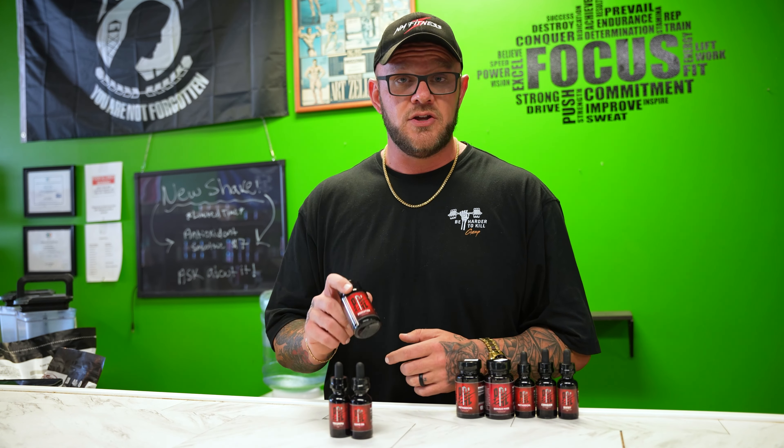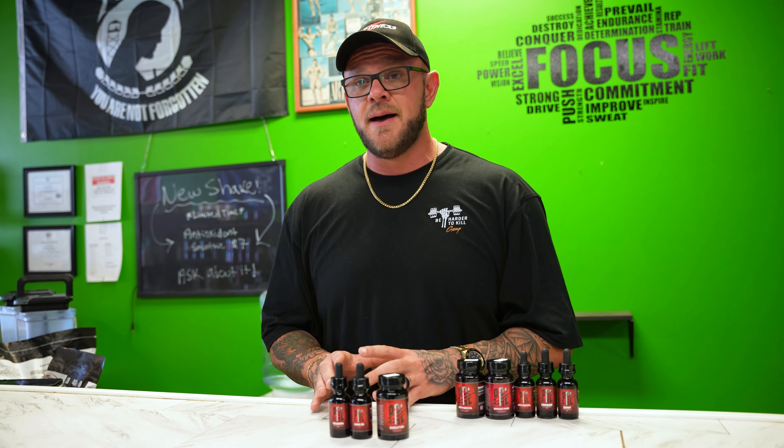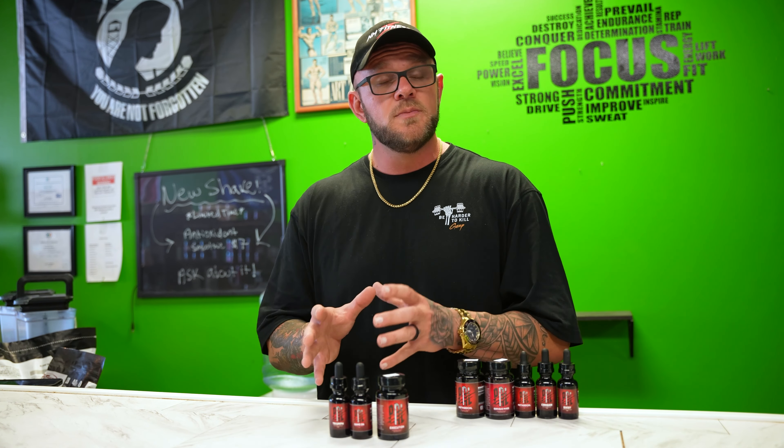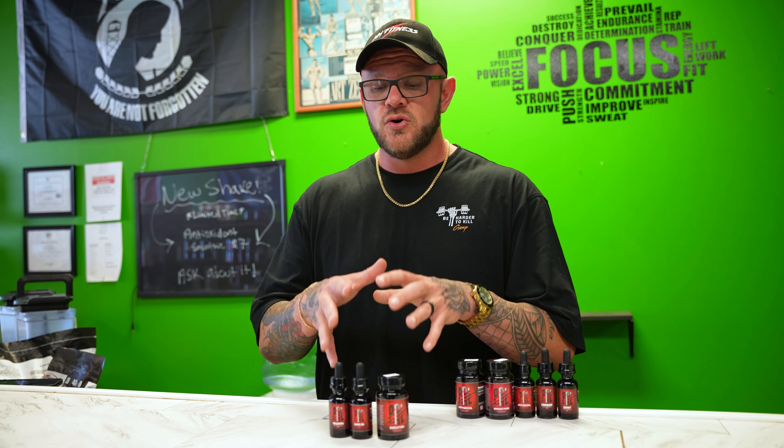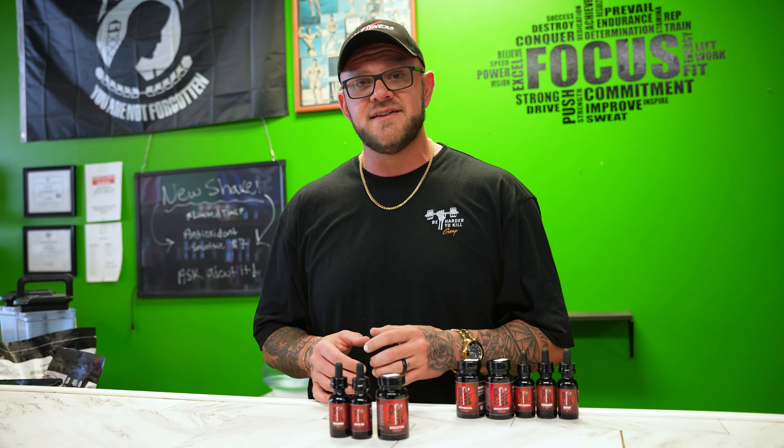Regardless, these three compounds — RAD140, RAD150, and LGD — are going to be super effective at helping you build muscle mass. So if you're trying to build muscle and get stronger, those would be ones I would highly look at and consider. There are other ones out there, but I'm just going over these as a quick example.